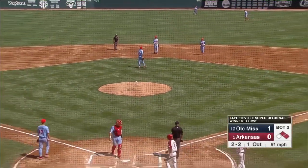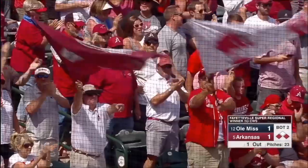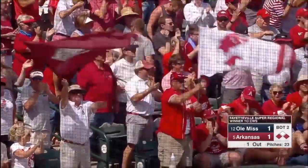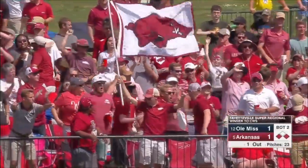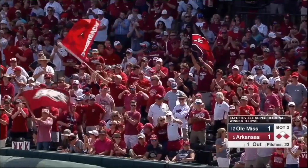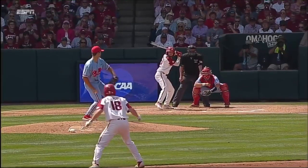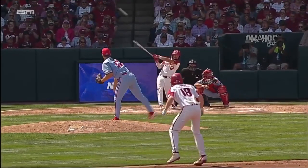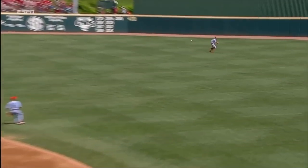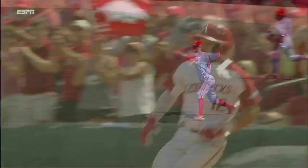Kerstad to third and Opitz ties it again. We're tied at one. Casey Opitz moves to a different level when he knows he can drive in runs. This is a fastball tailing on the outside corner — he hits it off the end of the bat, but gets it into right center. Arkansas on the board.